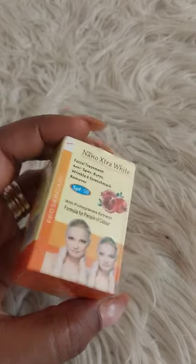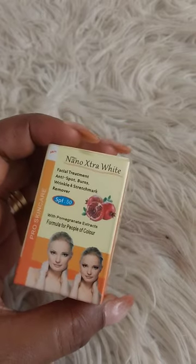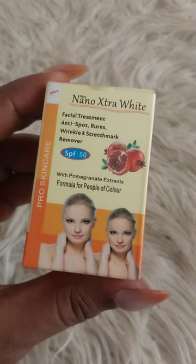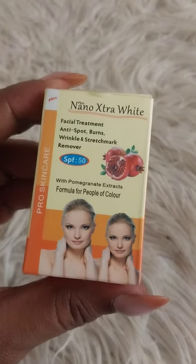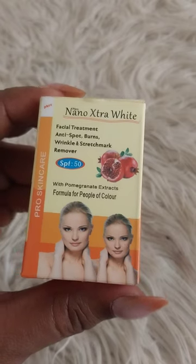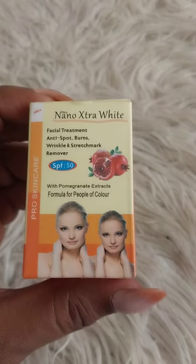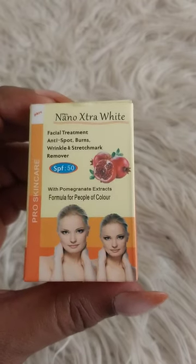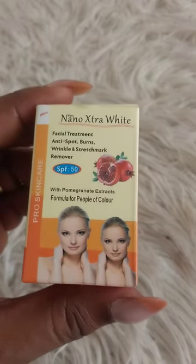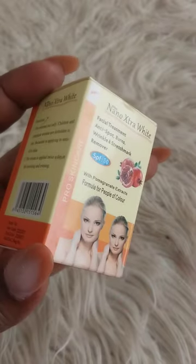I love the fact that the day cream has SPF, though you will sweat a bit — just keep that in mind. This is not going to bleach you; it's not a bleaching cream. It would brighten you, and with prolonged use, maybe give you one to two shades lighter — your original color will come out.